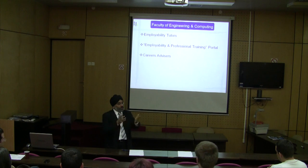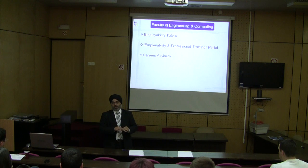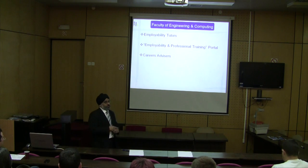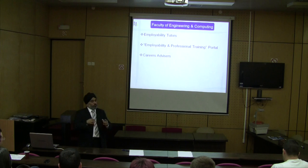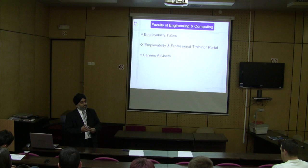In a way you are ambassadors for this university and for this faculty. So if you can say, well actually, we're doing this in terms of 2D simulation, we're doing this in terms of finite element analysis and all the rest of it, it makes it more interesting.